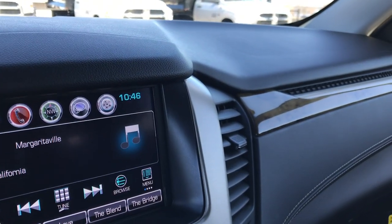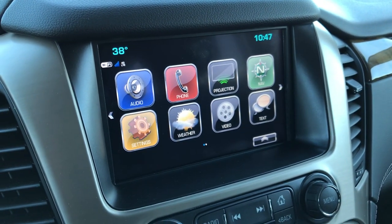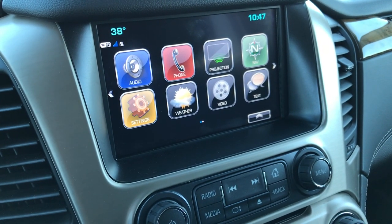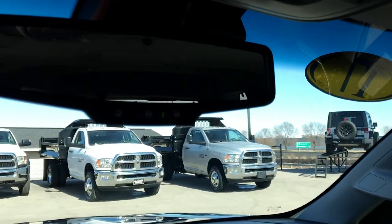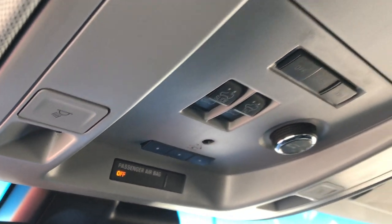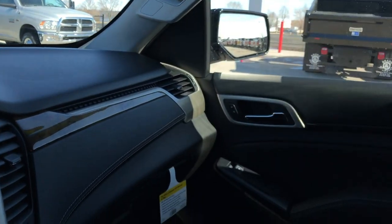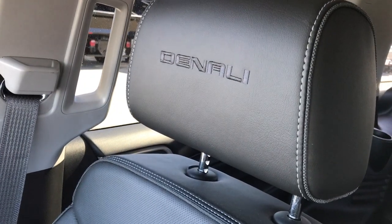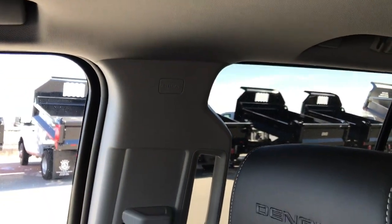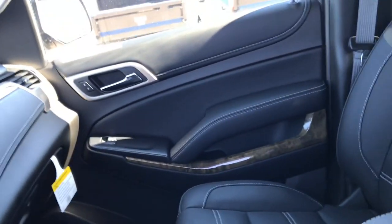Going back to the radio — if you go to the home button, you can see it has projection, which means you can hook up your Android Auto or Apple CarPlay phone to the vehicle and display whatever you want from your phone. It has the OnStar home link and the power sunroof. Very nice trim inside — it has the wood grain trim and the Denali stitching in the headrest. And of course, side curtain airbags. Very, very clean inside, like new inside and out on this vehicle.